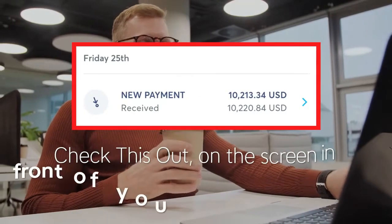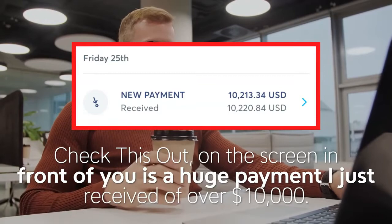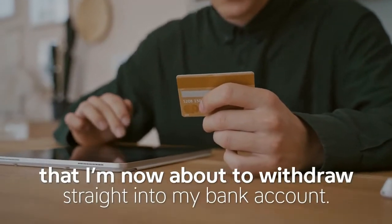Check this out. On the screen in front of you is a huge payment I just received of over $10,000. That's money I generated online, which is sitting inside my PayPal account that I'm now about to withdraw straight into my bank account.